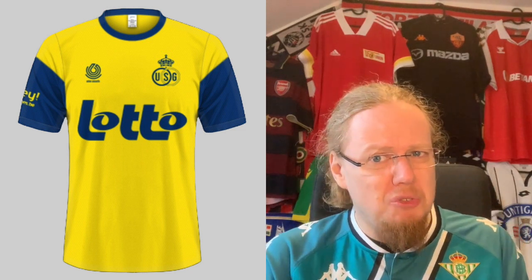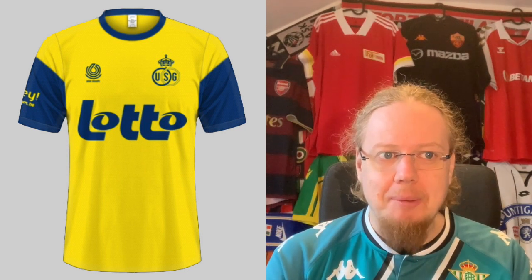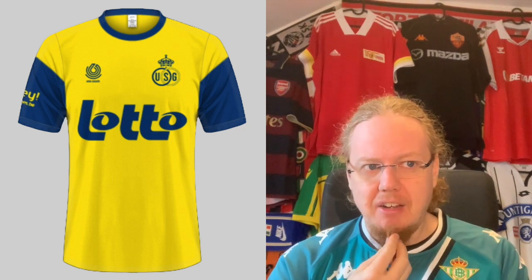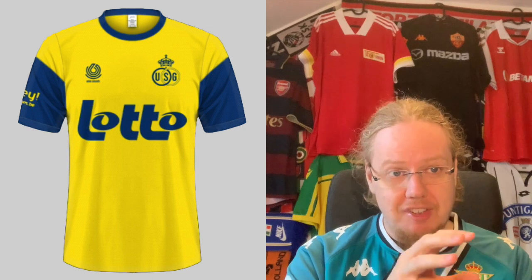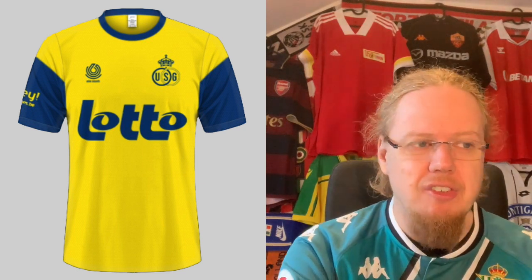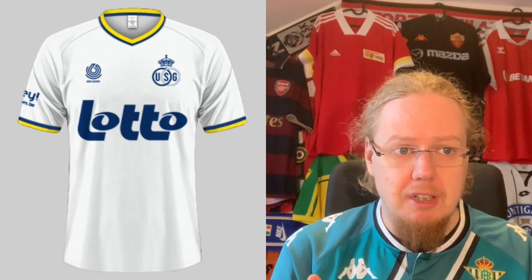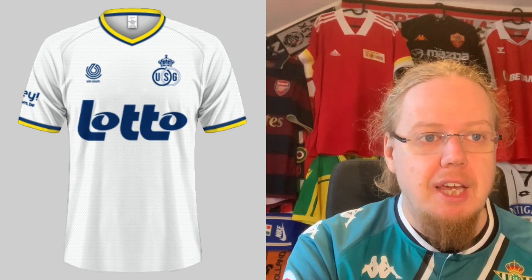Union Saint-Gilloise is one of the most interesting clubs in Europe at the moment, producing their jerseys in-house. The home jersey is actually pretty cool with the yellow and blue sleeves — it reminds me a little of Chievo Verona — and everything fits nicely together. The crest is in full color and the sponsor all fits quite nice. It's a decent jersey, not a standout, but I'd give this a seven. The away jersey has a monochromatic crest this time, which makes sense with the club's colors. Nothing outstanding, but it looks all right — also a seven.